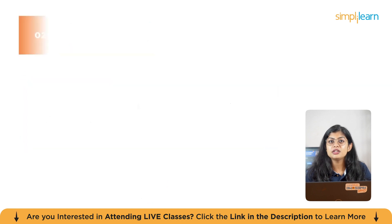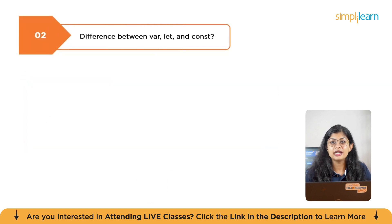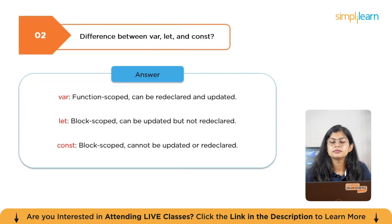The second question is: what is the difference between var, let, and const? Var is function-scoped and can be redeclared and updated. Let is block-scoped and can be updated but not redeclared. Const is block-scoped and cannot be updated or redeclared.